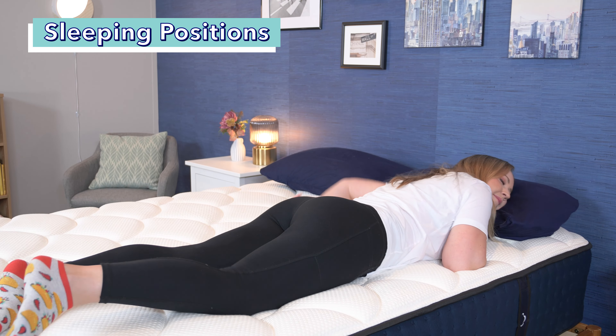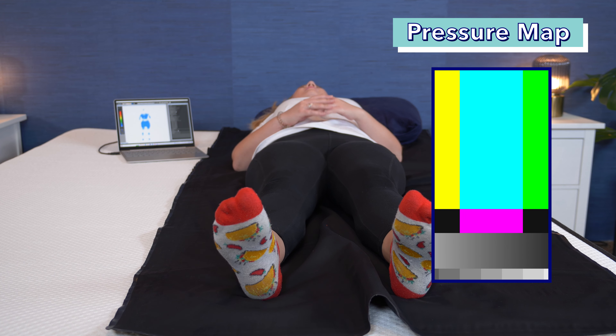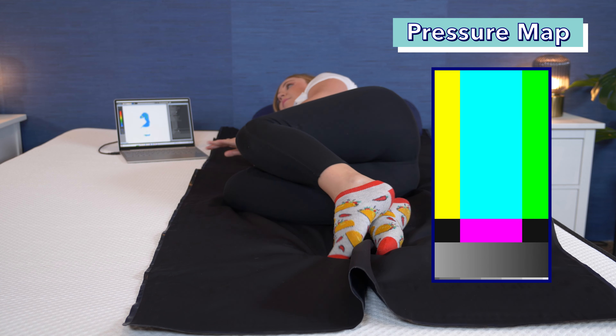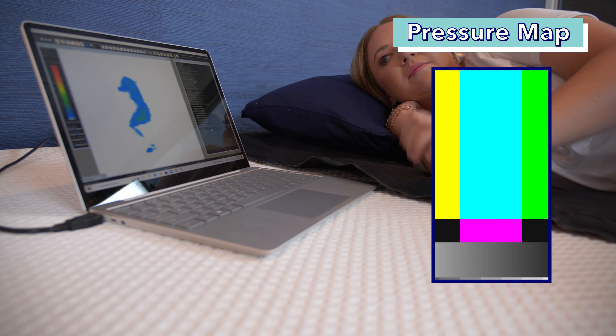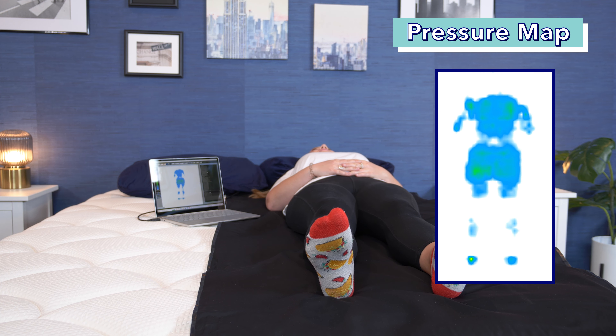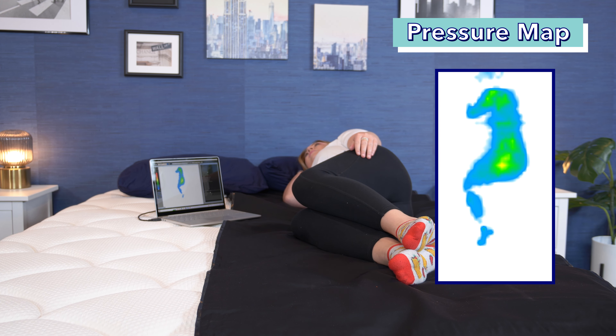Now to one of our favorite tests: the pressure map test. The pressure map uses heat mapping technology to show where pressure is building across your body when you're laying on a mattress. Blues and greens are good and show low pressure; oranges and reds are bad and show high pressure. For the Nectar, these are great back sleeping results showing all blues and greens. For side sleeping, there's some yellow around my shoulder and hip, but I still think it's a nice option for a lot of side sleepers. For the DreamCloud, results are all blue and green when on my back, and when I lay on my side there's a little bit of yellow on my hip, which isn't a big concern.